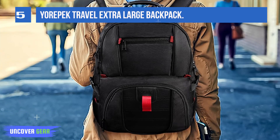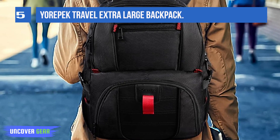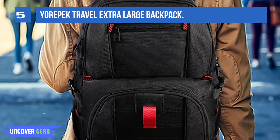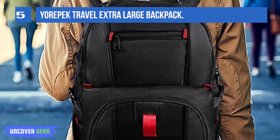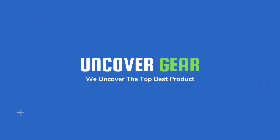For most work trips, it could replace a traditional carry-on suitcase. It comes with enough small pockets to hold pens, highlighters, earbuds, and any other accessories you need daily for work on the go. For more information, visit the website provided.